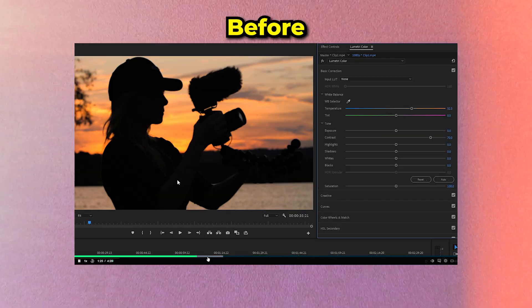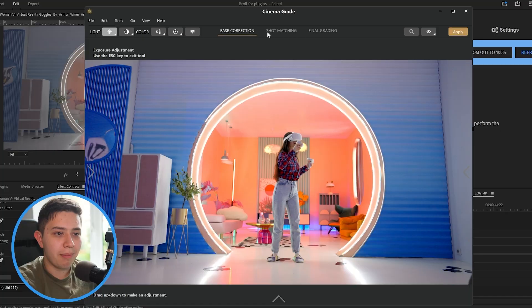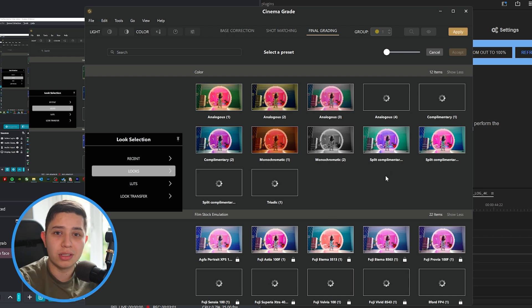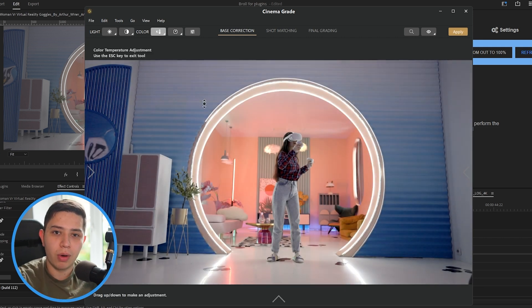This plugin takes the clunky Lumetri Color panels and makes them super easy to use with a great UI. It makes color grading fun — you can change hues just by dragging and go from color correcting to adding a look to all your shots really easily. It's also pretty affordable. This one is 100% worth the money if you do a lot of color grading. Cinema Grade gets 4.2 out of five grades.